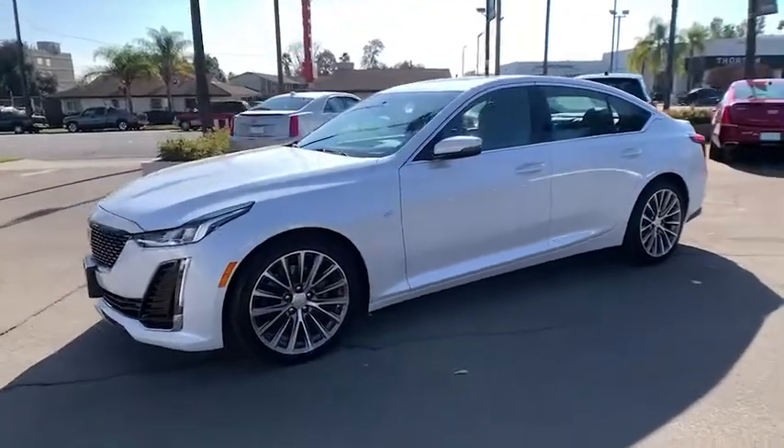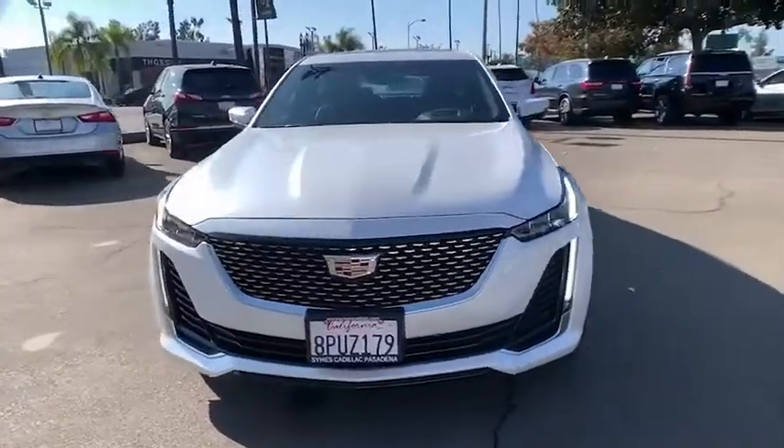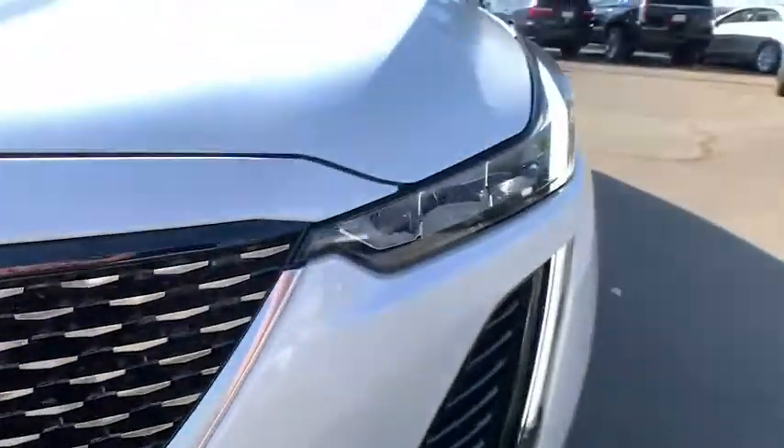Keyless start, auto-dimming rear-view mirror, four-wheel disc brakes, aluminum wheels, climate control, universal garage door opener, AM-FM stereo radio, bucket seats, power door locks.